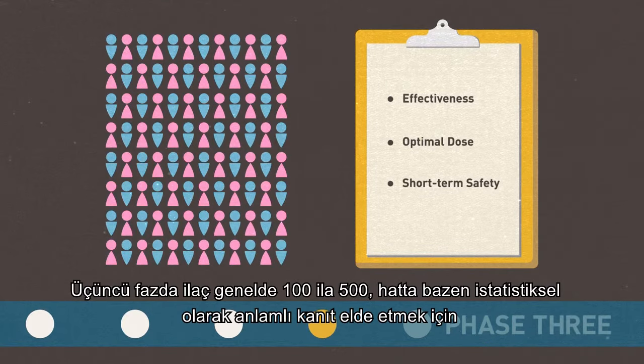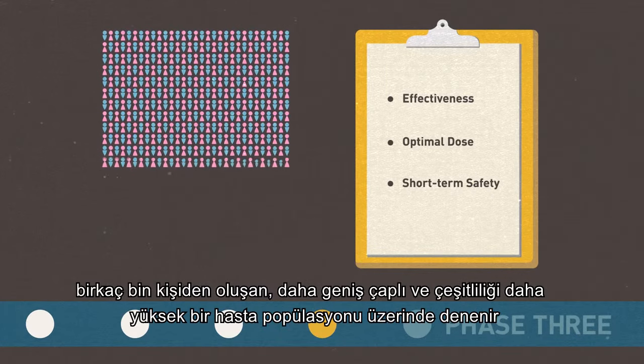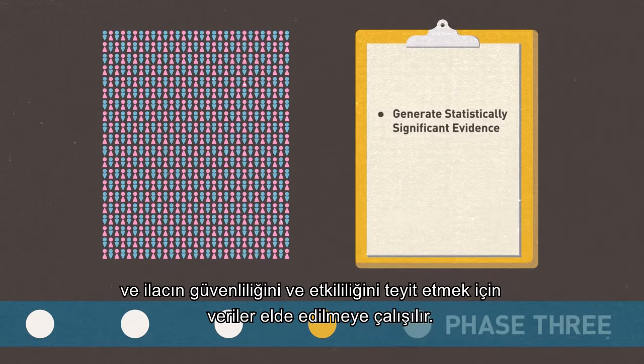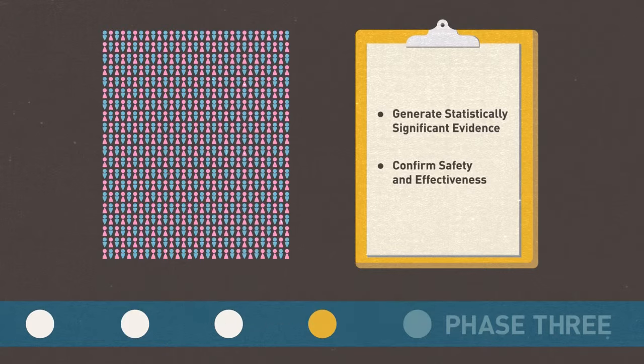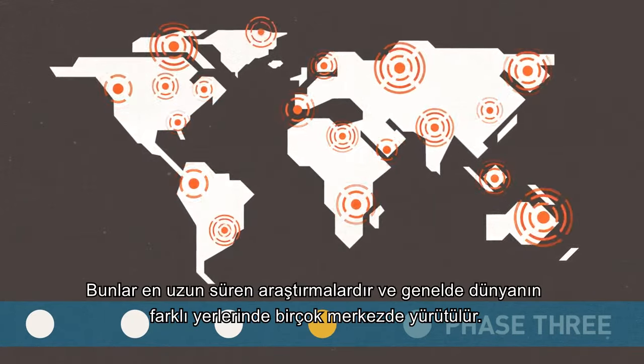In Phase 3, the drug is given to a larger, more diverse patient population, often involving between 1,000 and 5,000 patients, but sometimes many more thousands, to generate statistically significant evidence and confirm its safety and effectiveness. These are the longest studies and usually take place in multiple sites around the world.